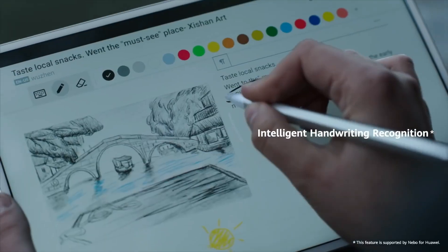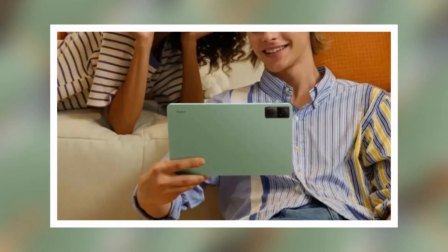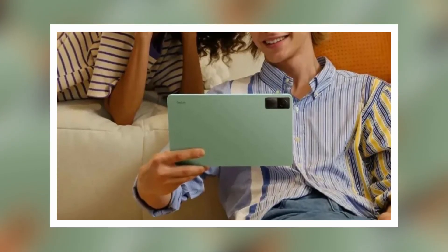For a while, there have been no good tablets out on the market, but that will thankfully change soon with Xiaomi launching a new model. So breaking the silence, a leaked photo of the Xiaomi-branded tablet called the Redmi Pad has surfaced.